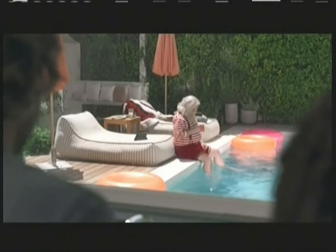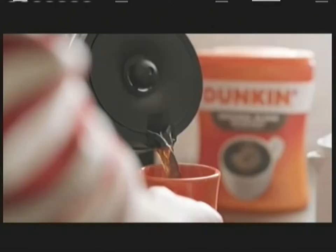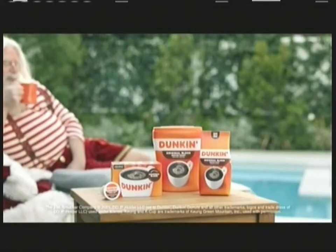He's been here since December. You left him that mug of Dunkin' with his cookies that night. I'm gonna say something. You should. It's refill time. Santa's not leaving — the home with Dunkin' is where you want to be.